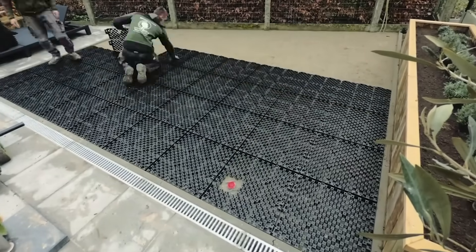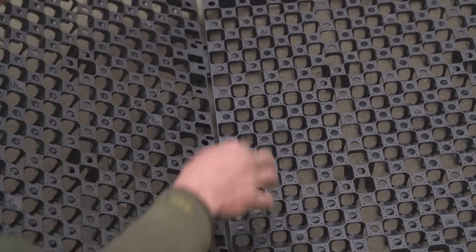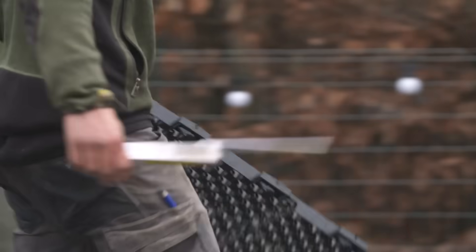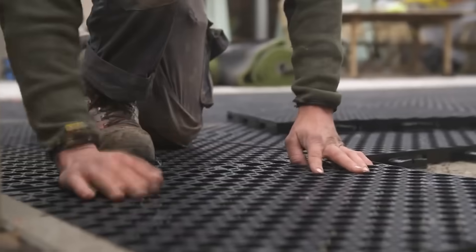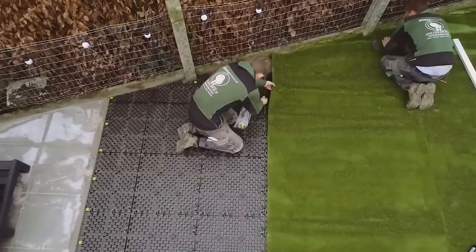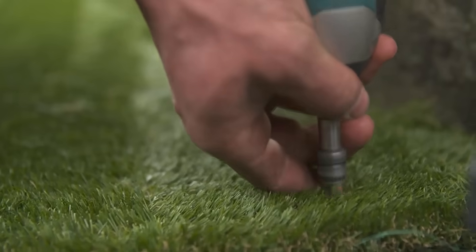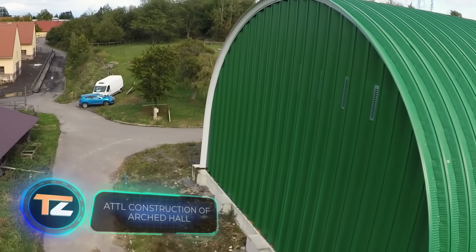The capacity is eight gallons of water per 11 square feet, and the standard tile is a 24-inch square. It also prevents turf from sliding. The price for a single tile is $25.